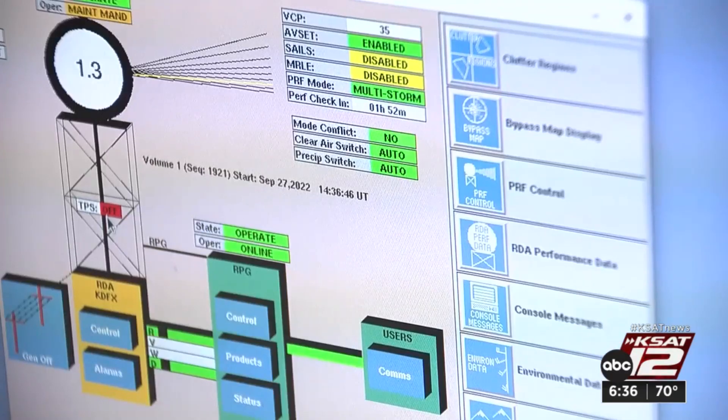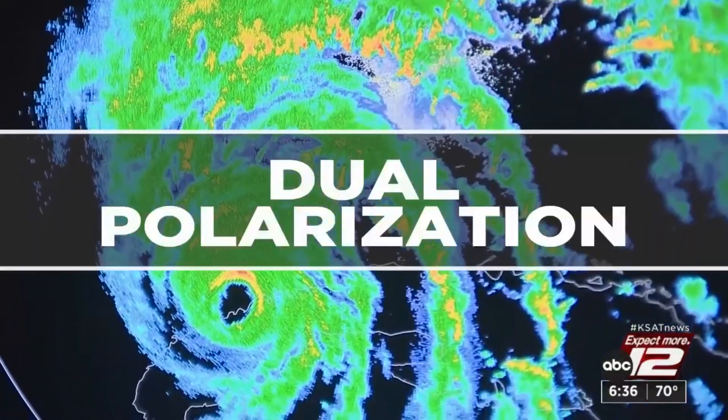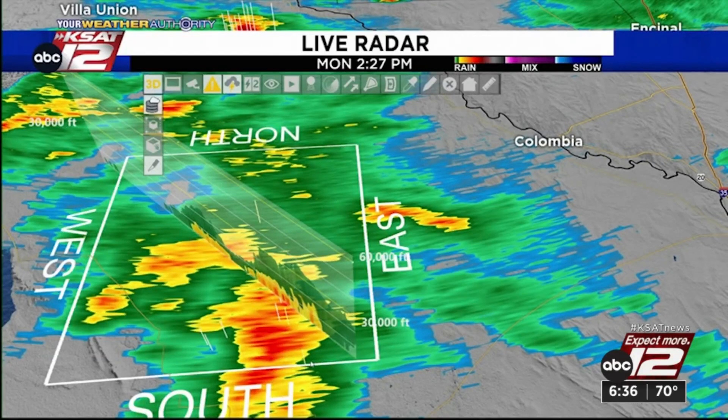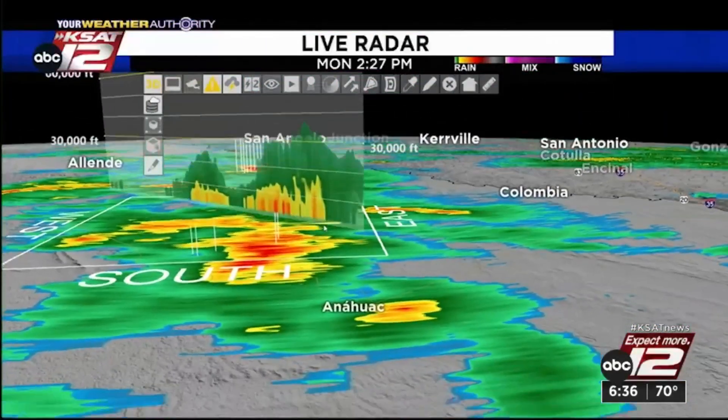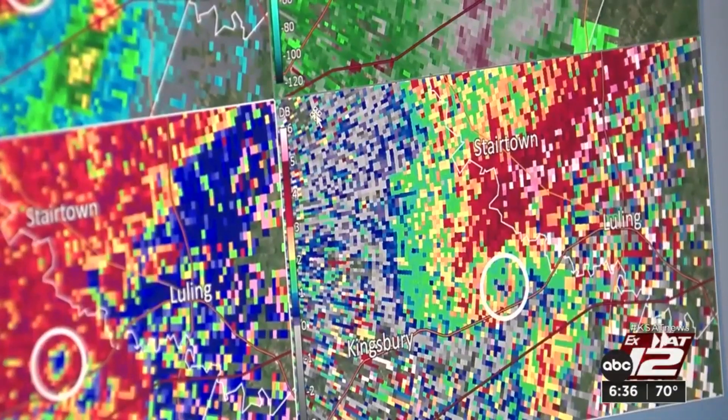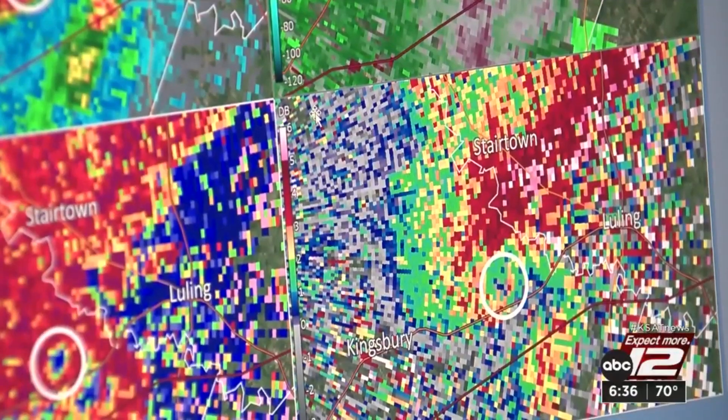And they've improved. About 10 to 15 years ago, there was new technology that the Doppler radar adapted called dual polarization. This means we went from only looking horizontally through the atmosphere to looking horizontally and vertically. This change has been a huge step forward in the world of meteorology. It can tell us how strong a thunderstorm may be, and it could also detect a possible rotation.